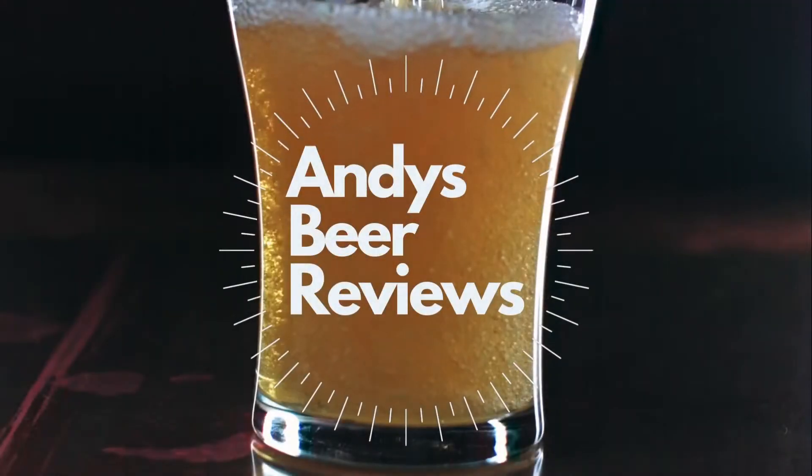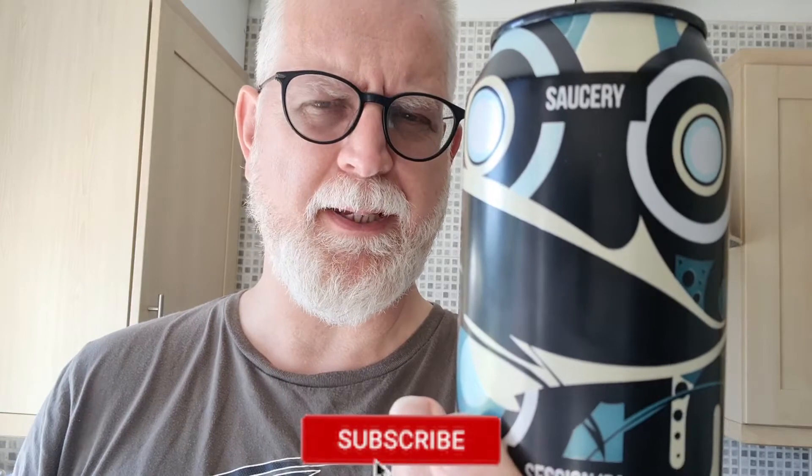Hi everybody, welcome to Andy's Beer Reviews, welcome to today. This is from Magic Rock, it's a session IPA called Sorcery, 3.9% ABV in a 330ml can. I picked this up in Tesco, I think I paid £1.80 for it.